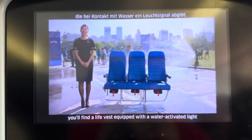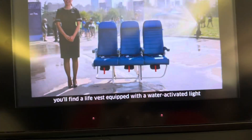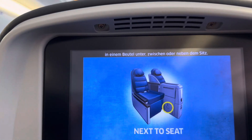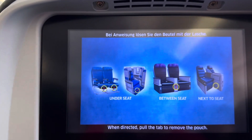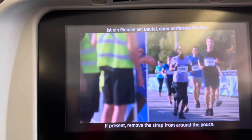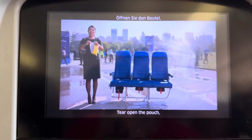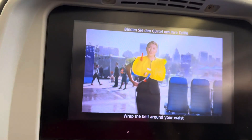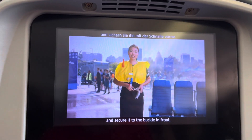Your life vest, along with a water-activated light, is in the pouch under or between the seats near you. When directed, pull the tabs to remove the pouch. If present, remove any straps around the pouch. Take out the vest, remove and unfold it. Flip it over your head, wrap the belt around your waist, and secure it to the buckle at the front.